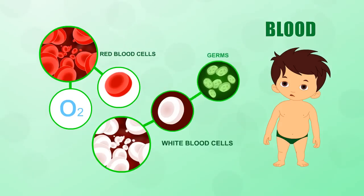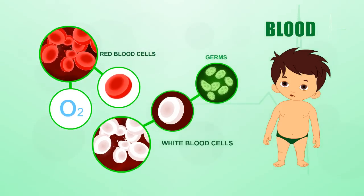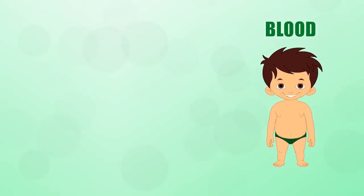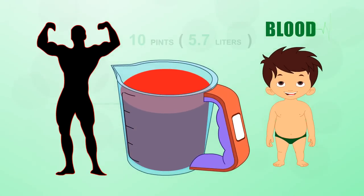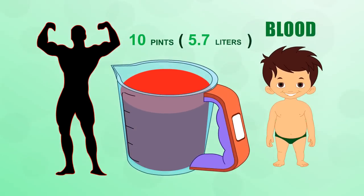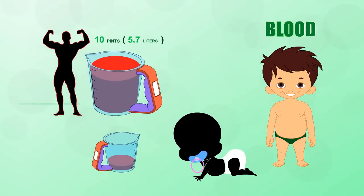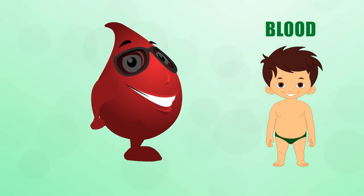Billions of oxygen-carrying red blood cells give blood its red color. Blood also contains white blood cells that defend your body against invading pathogens or germs. The average adult has about 10 pints or 5.7 liters of blood, but a newborn baby has only a cup full.